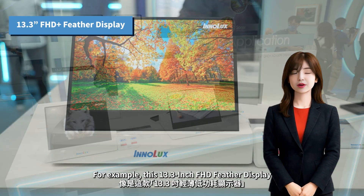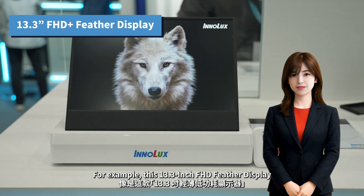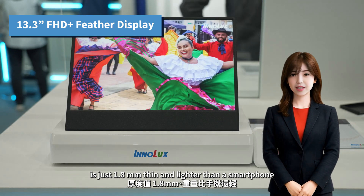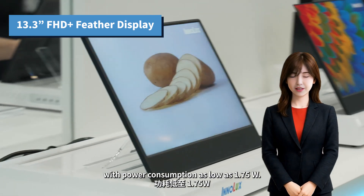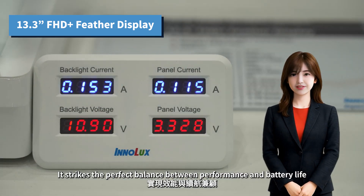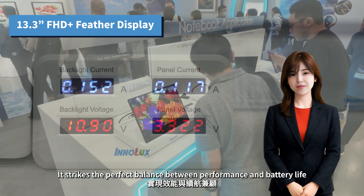For example, this 13.3-inch FHD Feather display is just 1.8 millimeters thin and lighter than a smartphone. With power consumption as low as 1.75 W, it strikes the perfect balance between performance and battery life, making it an ideal choice for mobile professionals.